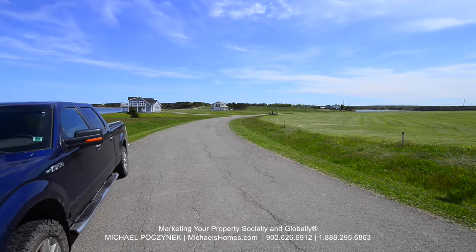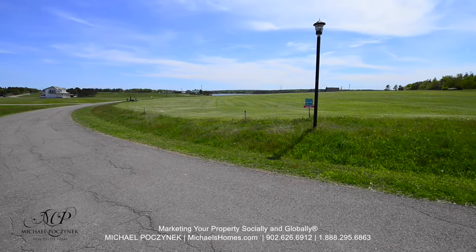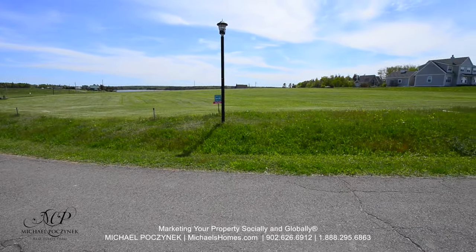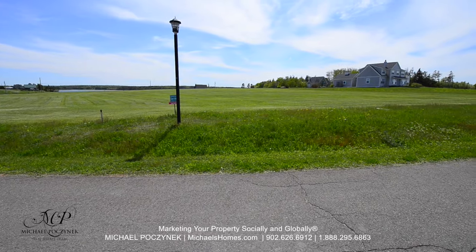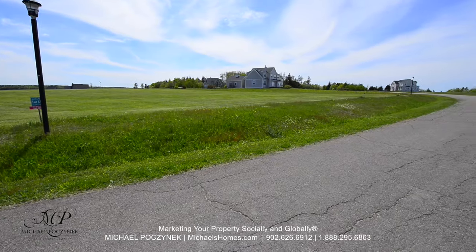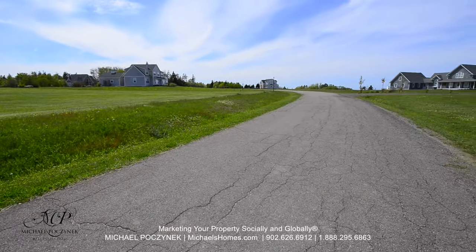This would be a view from the roadside, and 180 degrees either way. As you can see, there's lots of space, and a number of the lots are undeveloped.